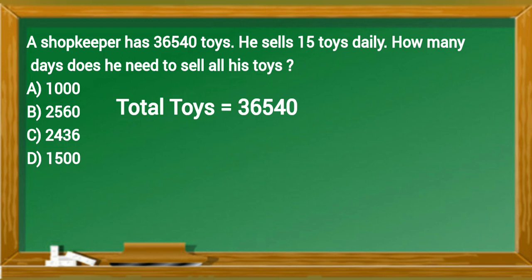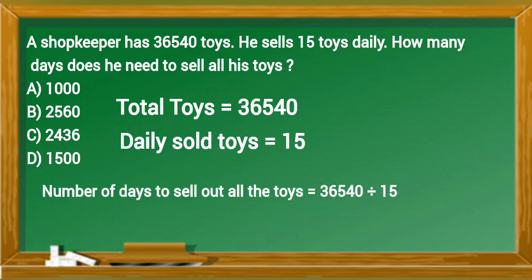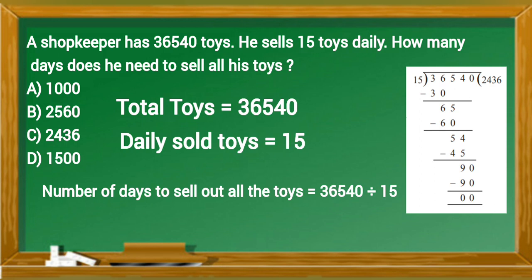Total toys equals 36,540. Daily sold toys equals 15. Number of days to sell out all the toys equals 36,540 divided by 15. So the correct answer is option C.